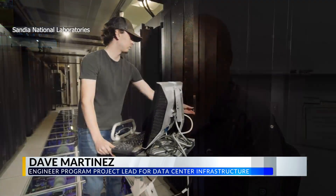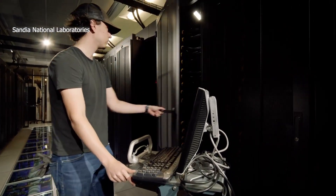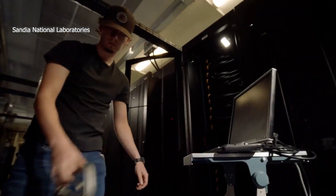The ultimate goal is to enhance capabilities at Sandia while still being a good steward of the community — not using as much water and energy.